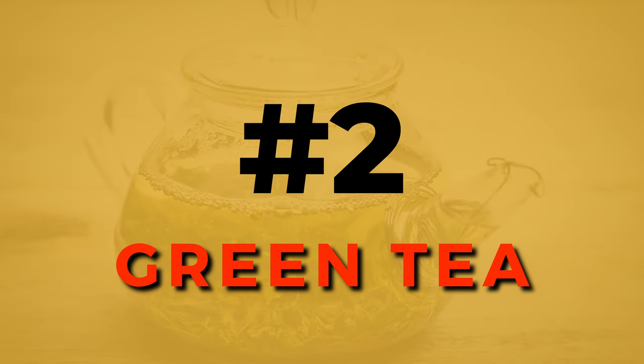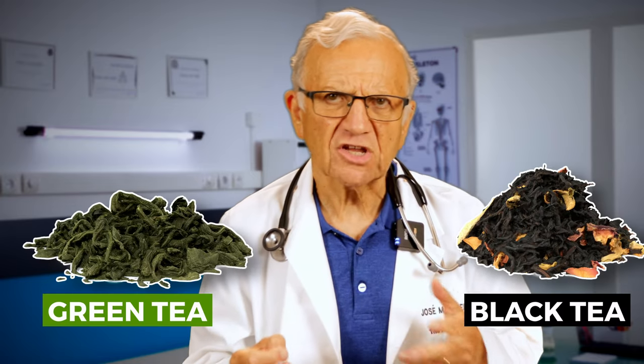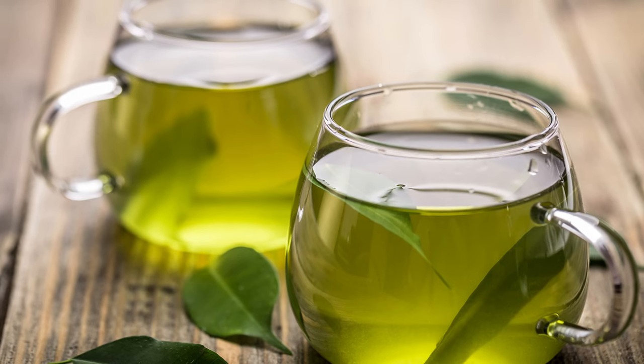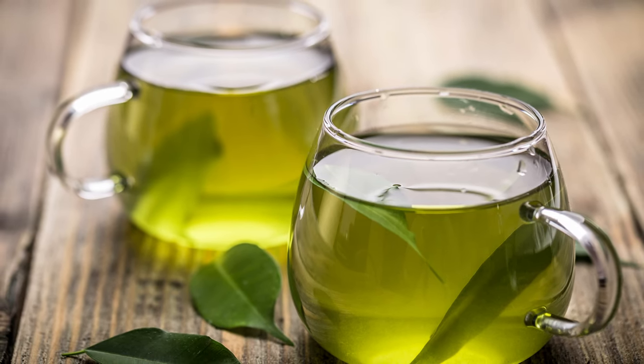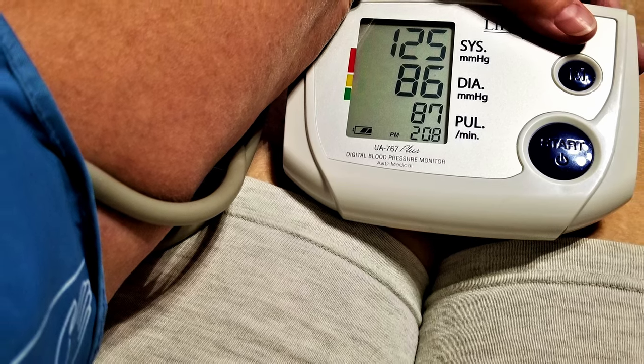Number 2, green tea. Tea is the second most popular drink in the world. Not all teas are created equal when it comes to blood pressure. A review from 2020 compared the effects of black and green tea on blood pressure, and while both teas showed benefits, green tea had a more pronounced effect in lowering both the systolic and diastolic numbers. The antioxidants in green tea further contribute to cardiovascular health.